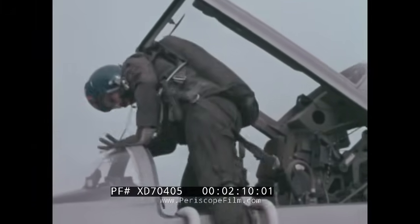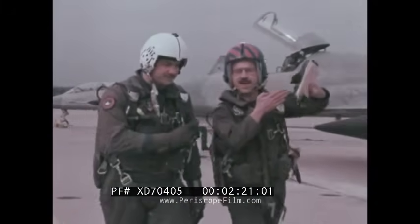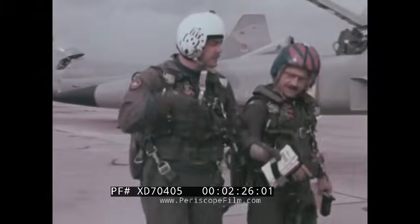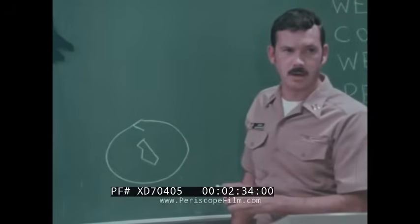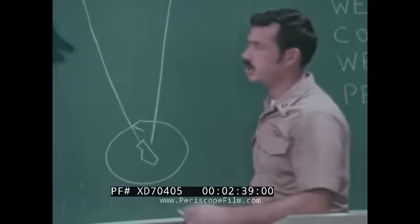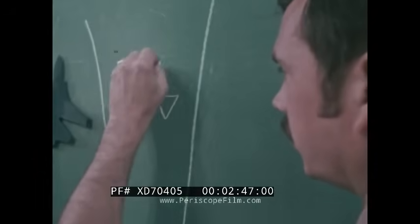I'm Commander E.T. Smith, Commanding Officer of Fighter Squadron 43 at NAS Oceana. I started flying when I was 13 years old, and to me the only way to go of course was to be a fighter pilot. Fighter Squadron 43 is probably the most challenging squadron in the Navy. Your purpose will be to defend that carrier. There is a good deal of instruction that we bring to the squadrons with whom we fly, but I like to think of it as being done on an equal-to-equal basis rather than god to people.